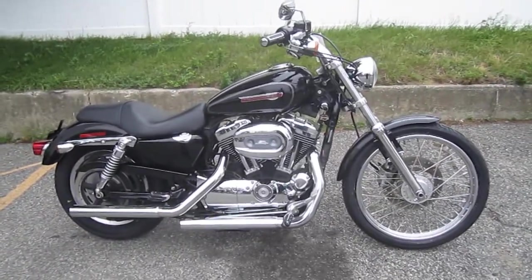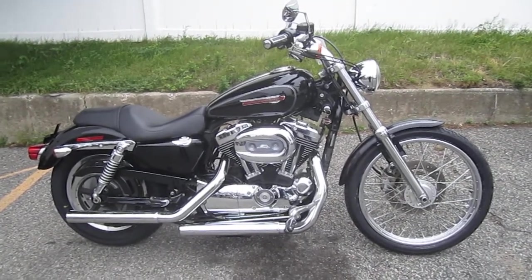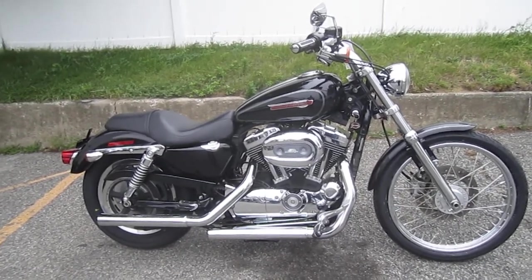If you would like to purchase this motorcycle, please call our sales department at 516-409-9200. Refer to bike U1091. Thanks and have an awesome day.